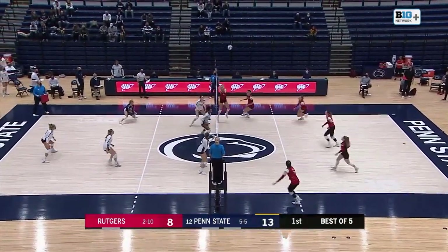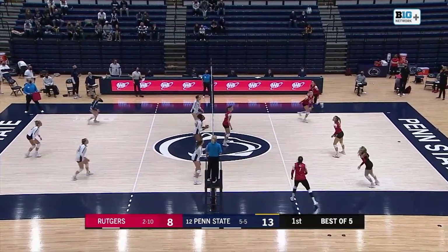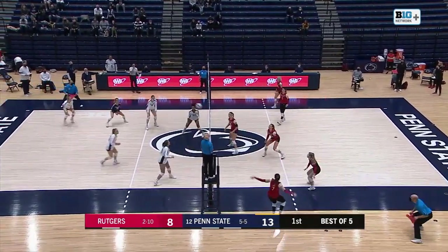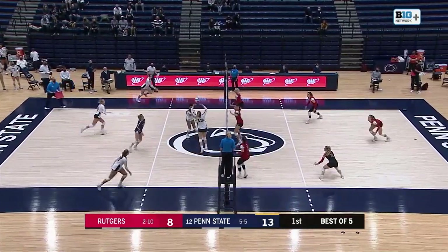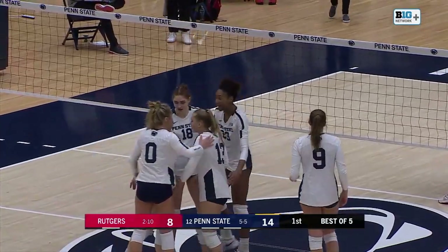Blossom serves. That one's set — in system, left side. Joust at the net. Sent back by Penn State. Rutgers has to recover. That one's set, left side. Maximova — down is Hampton. Blossom sets. Hoard hard. Another one for Caitlin Hoard.